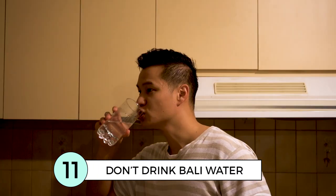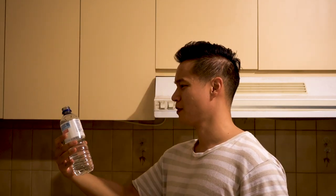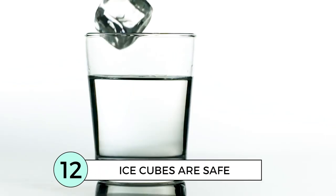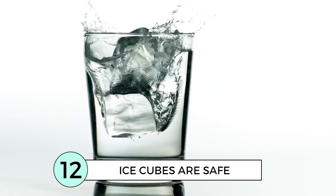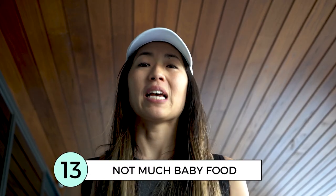Don't drink or brush your teeth with tap water — make sure you buy bottled water. Ice cubes in restaurants and hotels are generally safe and government controlled. Supermarkets and convenience stores sell basic nappies, wipes and formulas, but there's not much in the way of baby food and snacks, so make sure you bring your own.